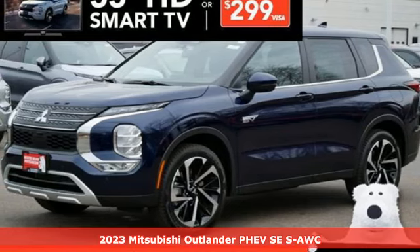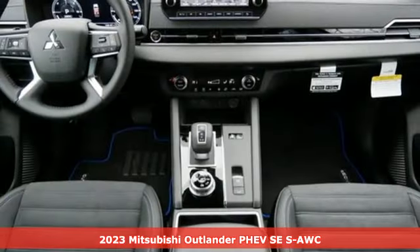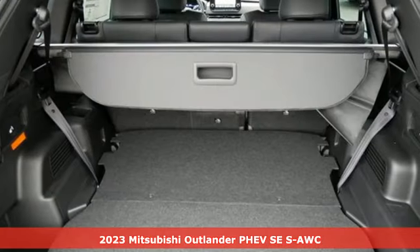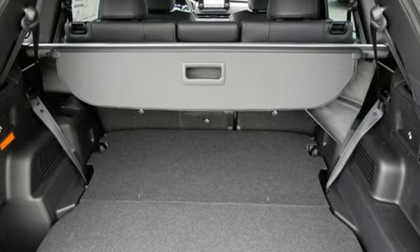Here's a new 2023 Mitsubishi Outlander PHEV. Get into something different — Mitsubishi has what you're looking for. It comes with great features you'll love.